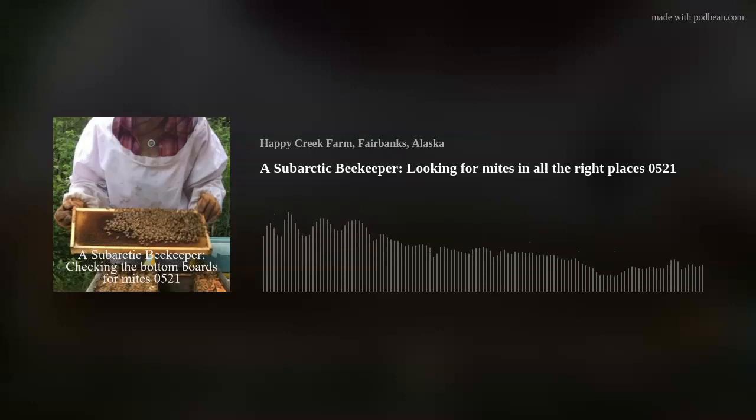I'm going to say goodbye for now. This has been a subarctic beekeeper, and I hope you have a safe weekend. Treat for mites and check your mite loads. Take care of your bees. Everything's copyrighted. Take care.